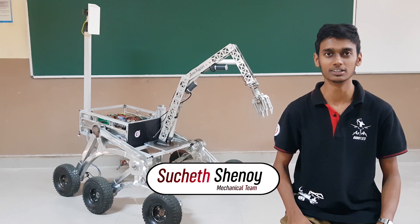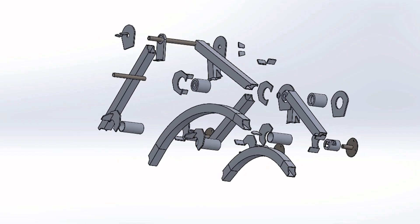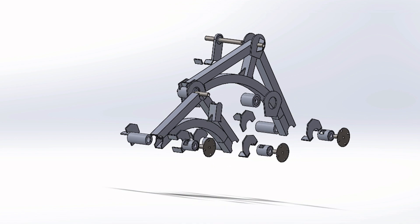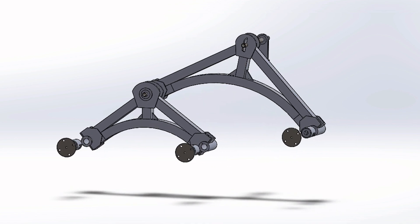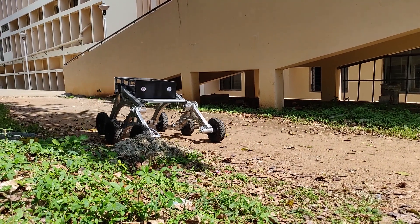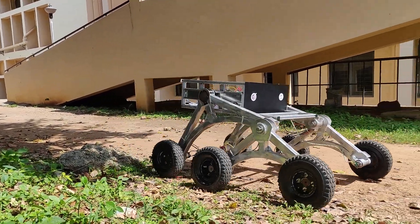The mechanical subsystem works to design the basic structure of the rover and the mechanisms required to address the problem statement. On reviewing various rover mechanisms and based on our previous experience building rovers, we decided to implement the Rocker-Bogie mechanism. This design provides maximum stability while operating in challenging conditions. Another mechanical advantage is that it is springless and all six wheels are in constant contact with the ground.